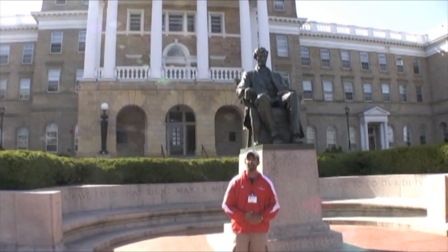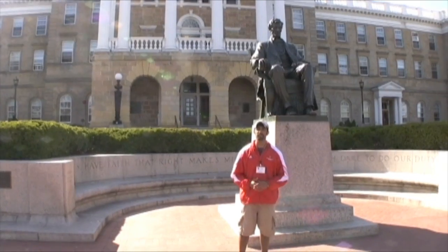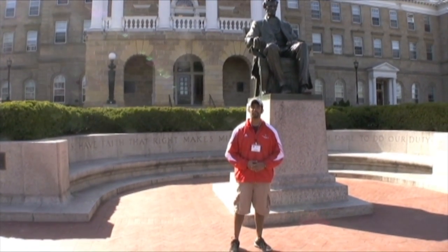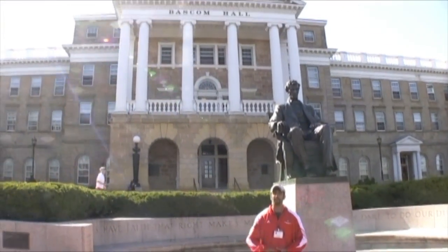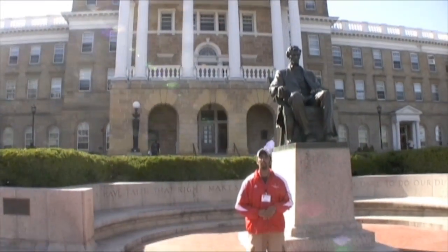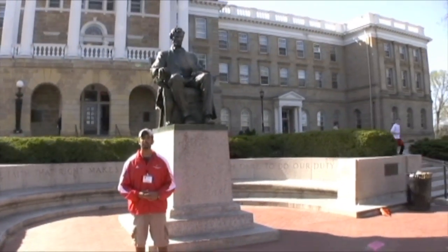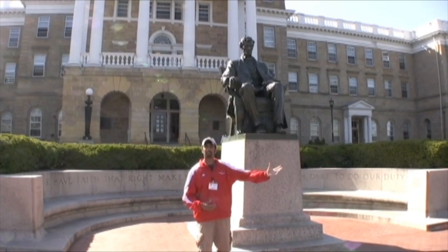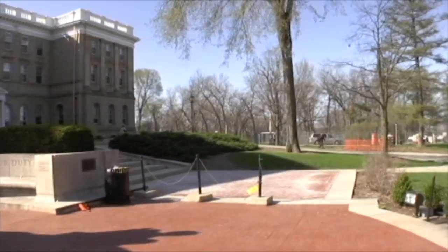You can take a look right behind me at Bascom Hall. Bascom Hall is the third building made on campus, built in 1859. It's home to a lot of the campus VIPs right now — like the chancellor's office, deans of students' offices — all the important people have their offices inside of Bascom Hall. There are still classes going on inside there, even though this building was made in 1859. You can also take a look at the statue of President Abraham Lincoln overlooking our beautiful campus and Bascom Hill right now.